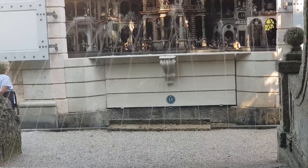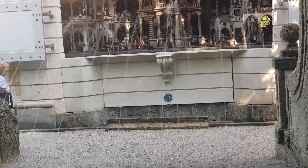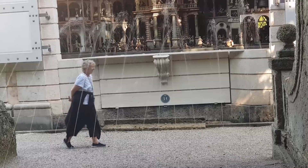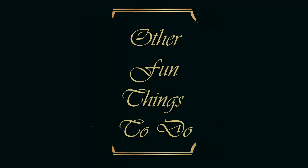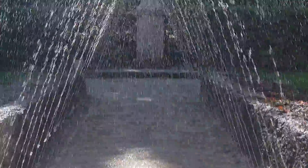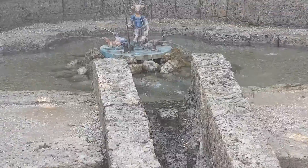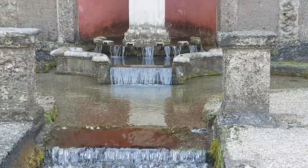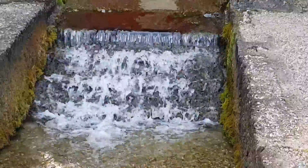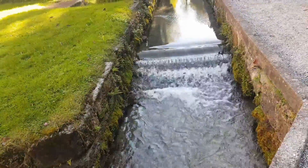A random fountain disperses water in front of the theatre — come on, cross and have some fun! Water for Hellbrunn Palace comes from the clear spring of the Austrian mountains.